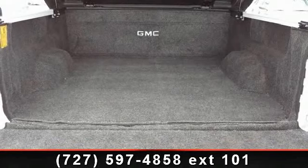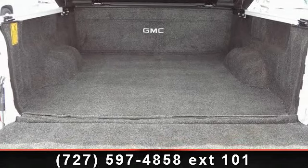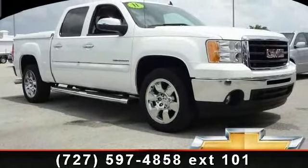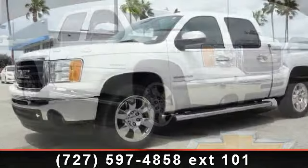Additional features include power front disc rear drum anti-lock brakes, seek/scan audio feature, and dual cargo area lamps. A test drive is waiting for you — call now to schedule an appointment at our dealership.